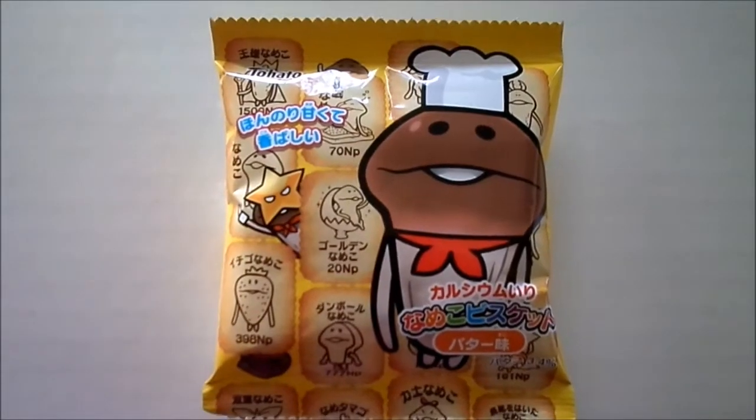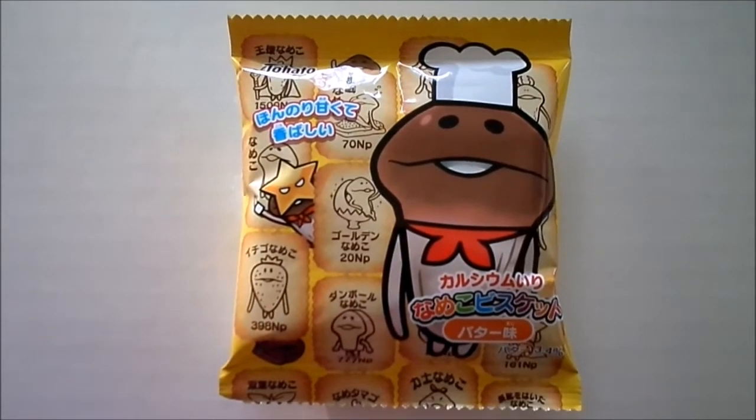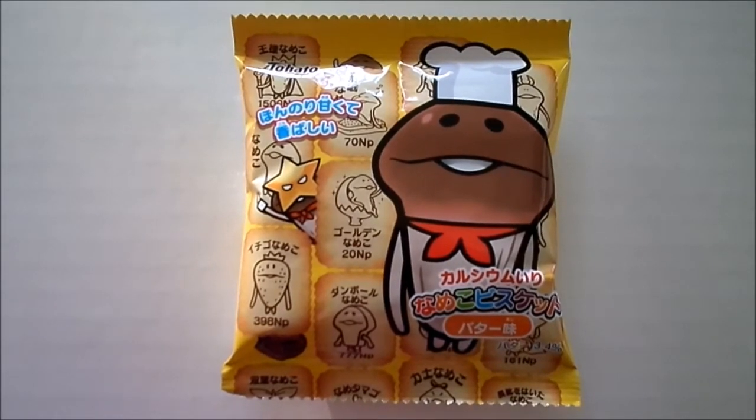Alright sir, what would you like to start with? I'm going to start with that. That says Namiko Biscuits — Butter Biscuits with Mascot Print. Different little characters printed on them. I don't know if I'm holding that right. Really cute. I can't smell it. We've had something similar to this, it was like a panda something.